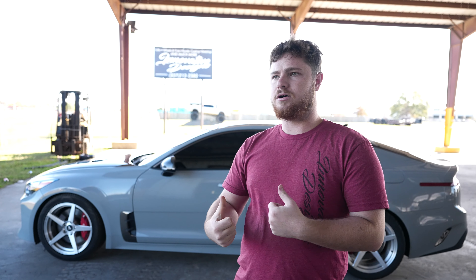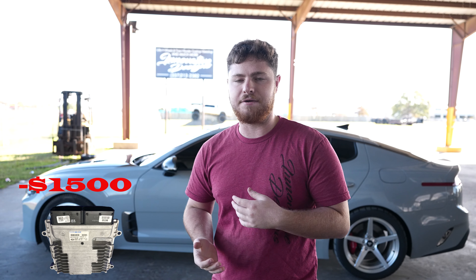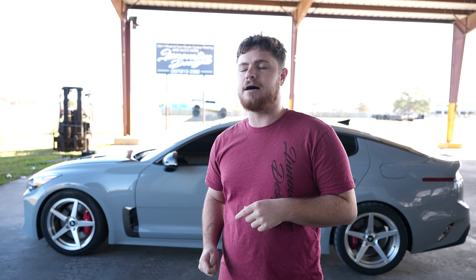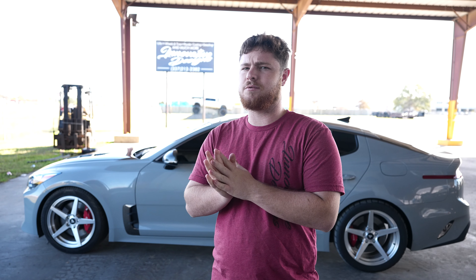Then you're going to want to get the TCU Tune. The TCU Tune is not a power adder, but it's going to make your car faster — I highly recommend it paired with the ECU Tune. Get the Stage 2; I think that's the only one on the website right now. I could be mistaken; I know there used to be a Stage 3, but get the Stage 2 — it's pretty much the same thing.